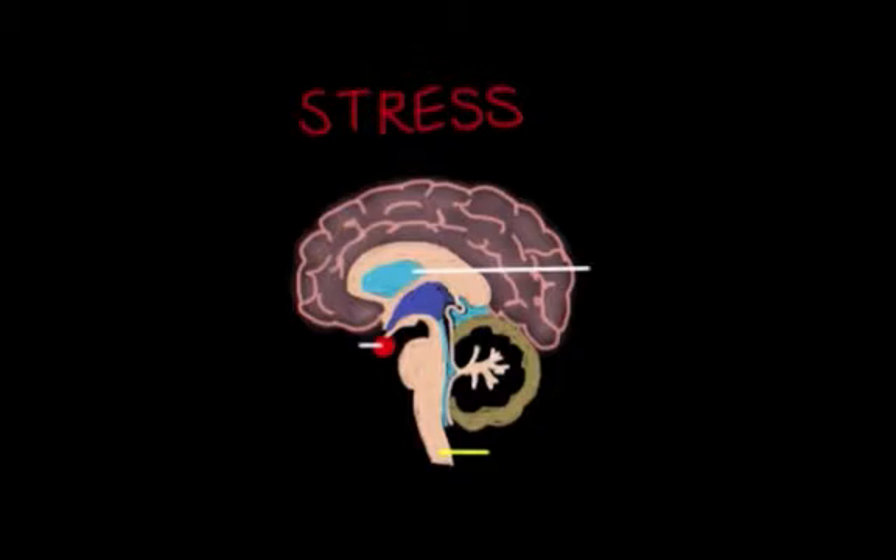1.4 million Americans are affected by IBD, and there is no cure. Stress is an inevitable part of life, but if it persists, our body's immune system and other important pathways are impaired. Stress had often been viewed and dismissed as a subjective concept in science, but a ton of recent studies have warranted scientists to look deeper into the psychological contributions of stress on the body.